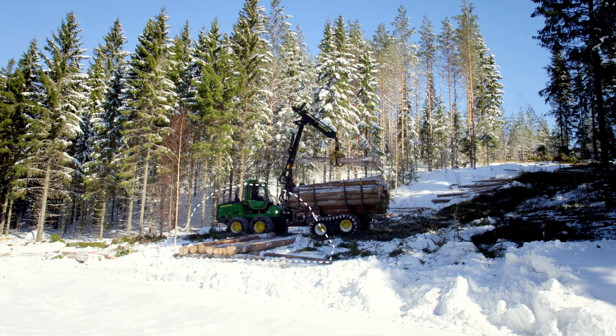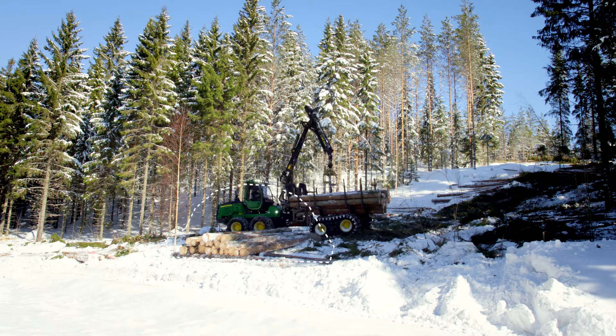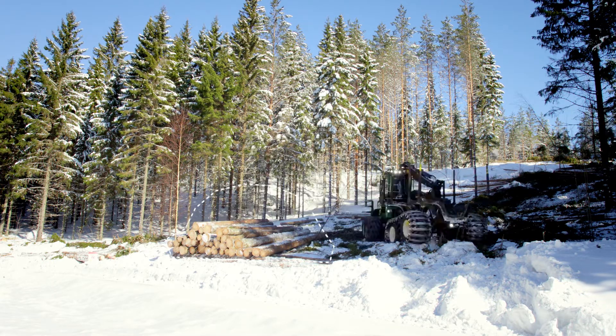We used to draw out the logging site situation on maps. It wasn't a great system. Of course it had information too, but it was really just a rough estimate. With Timbermatic Maps, now the operator can forward exactly 60 cubic meters of logs. We have tested it and it works.